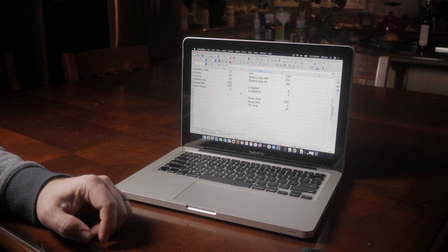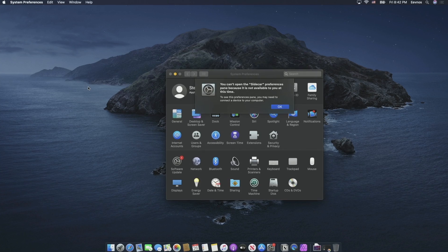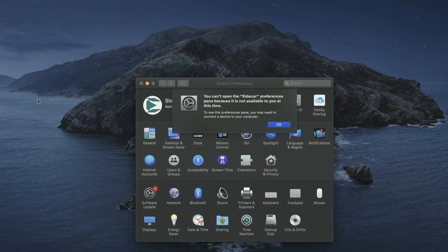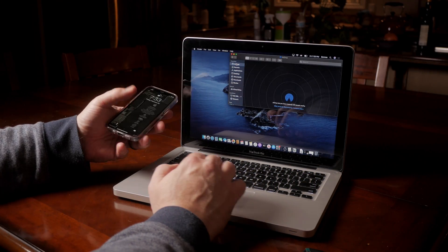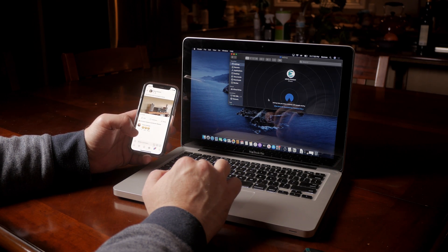Even things like Handoff and stuff like that works. I did find that it is not capable of doing Sidecar because of the older Bluetooth and WiFi that's in here. But that's the only thing I've really noticed that's missing that I use anyway. Everything else — the sharing of the clipboard and getting your iMessages on this machine — all that kind of stuff works great.